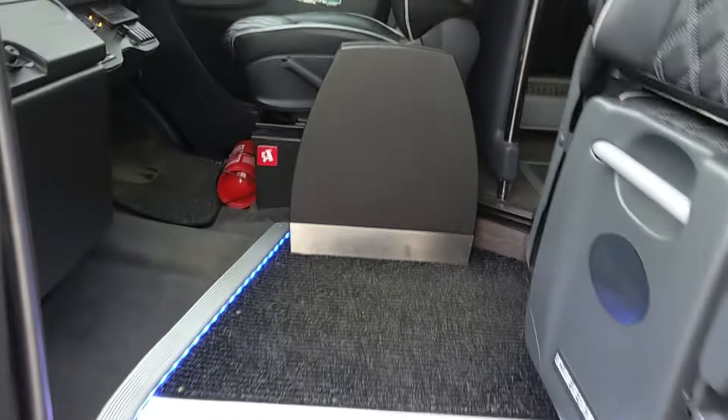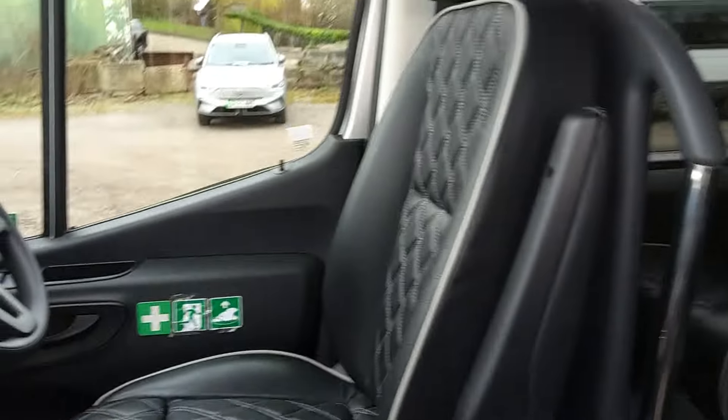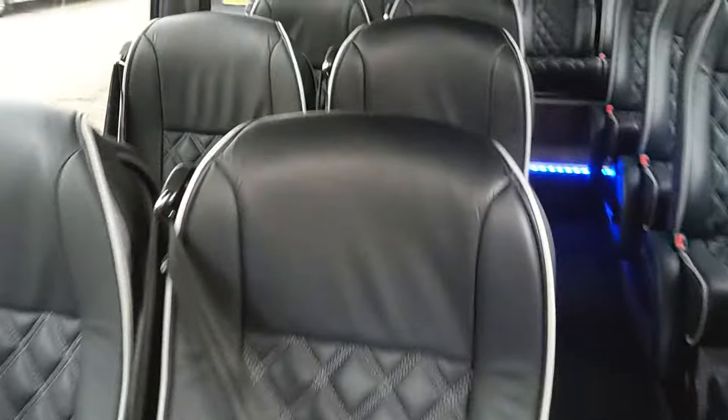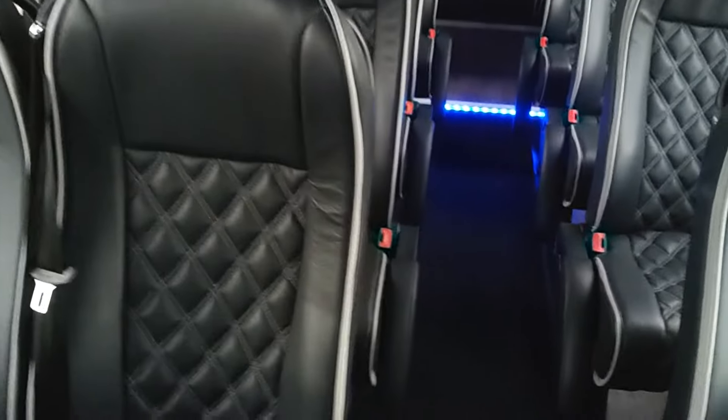When you jump on board you just want to go 'whoa.' 19 reclining seats — that's where we start. Three-point seat belts, double-stitched diamond leather trim with the extra padding flaps.